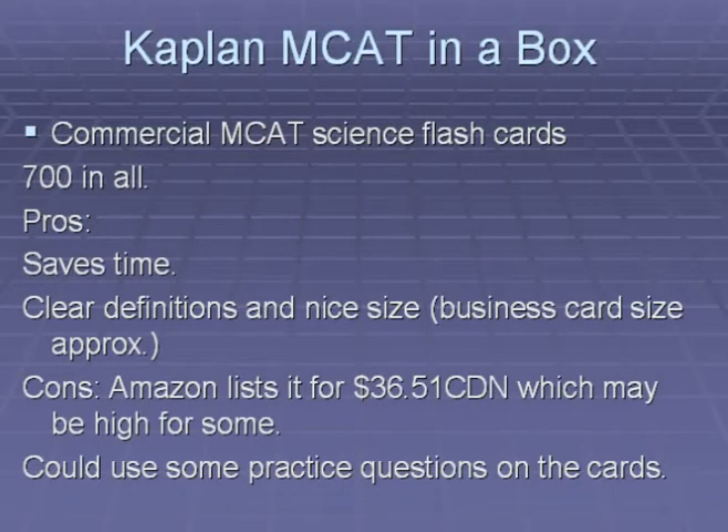The first commercial product I'll be reviewing for studying on the go is Kaplan MCAT in a Box. It is a box of science flashcards — 700 in total — and they are colorful and well made. The pros are that it saves time because you don't have to make your own flashcards, the definitions are clear, and they are business-card size, making them discreet and portable. The cons are that it costs $36 Canadian, which may be pricey for some, and I would have liked to see some practice questions included, as the flashcards are mostly definitions.